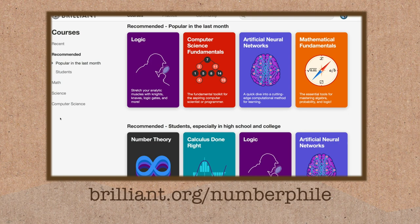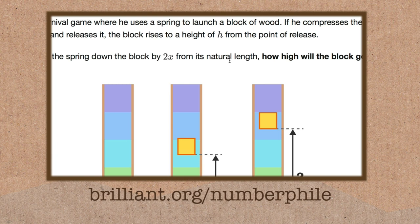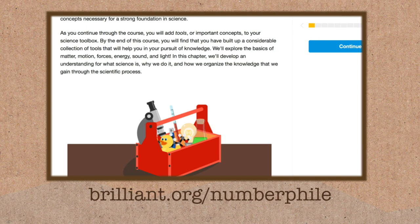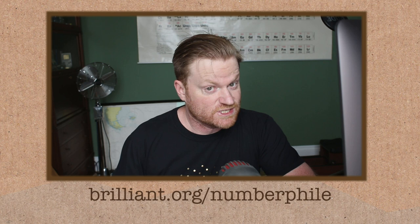Thanks to Brilliant for supporting this episode. Brilliant is a website with lots of free content — I particularly enjoy their problem of the week at different levels of hardness. They've also got great courses, lessons, and quizzes that are beautifully and cleverly designed to make you smarter — not just about scores, but about changing the way you think and attack problems. If you enjoyed this video, the number theory course might be one for you. Go to brilliant.org/numberphile for 20% off their premium service.